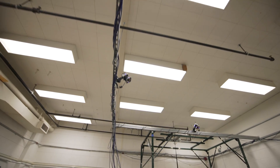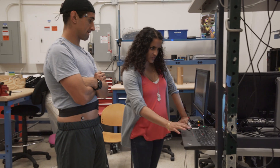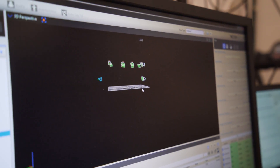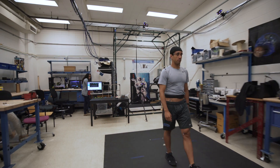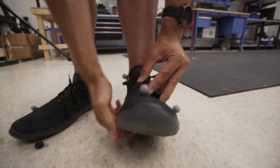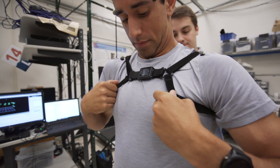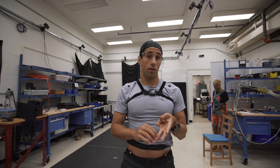We calibrate the cameras to pick up these markers, and if two cameras pick up the same marker in their frame then we can pinpoint them in 3D, so what we get is position data. We combine this optical motion capture with our wearable sensors, and these have embedded accelerometers, gyroscopes and magnetometers, and from them we can get accelerations, angular velocities and an approximation of orientation.